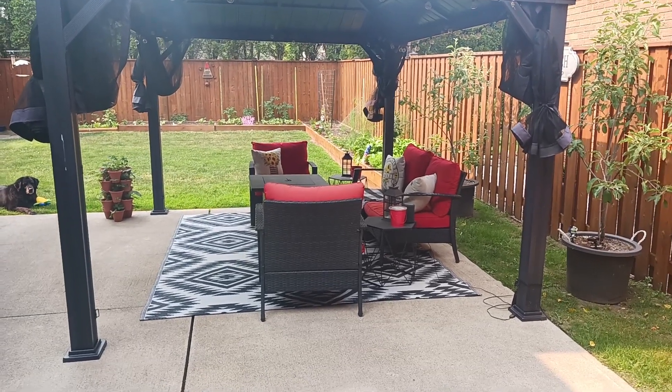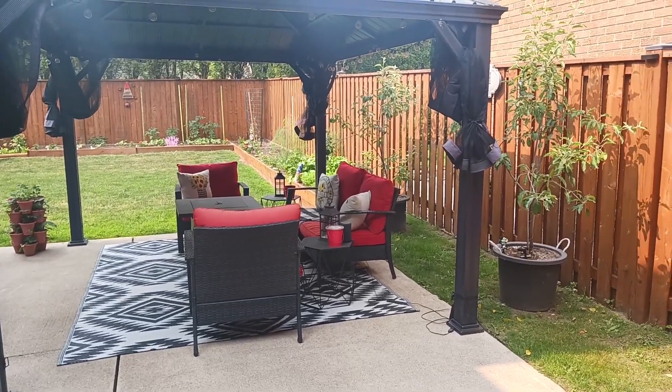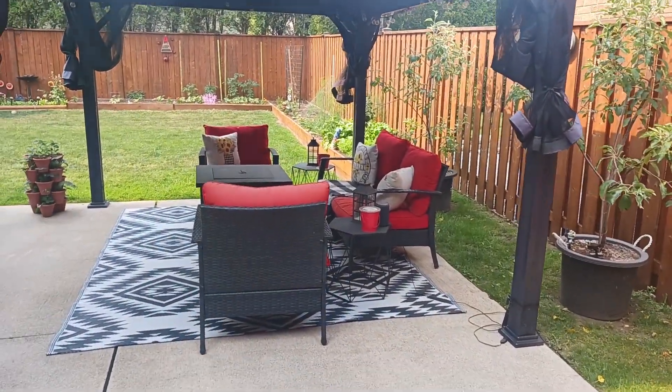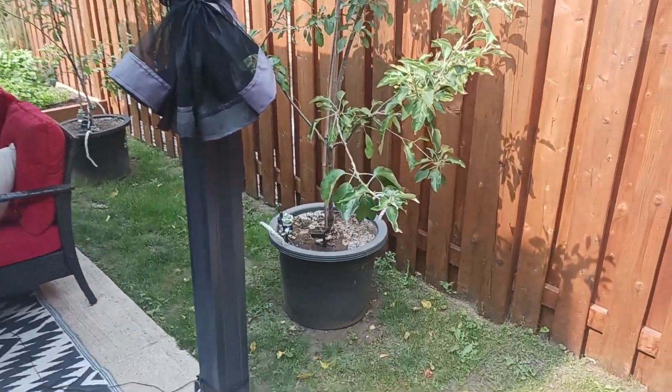Hey everyone, welcome back to Ontario Gardening! Today is a super exciting day — it is our very first garden tour of the season. I'm going to show you some cool stuff, and we also already have some garden fails that I'll show you as well.